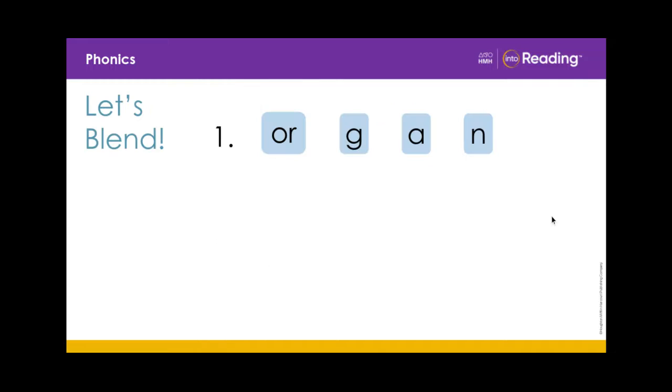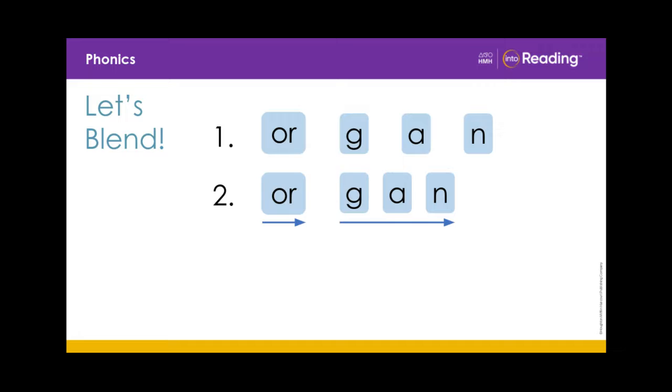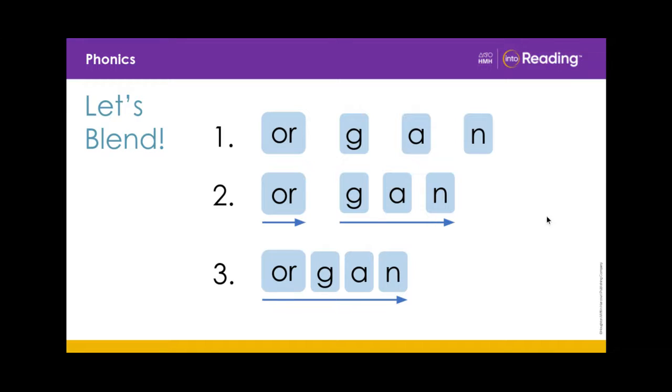Let's practice blending some longer words. Blend with me. OR... G... A... N. OR, GAN. ORGAN.